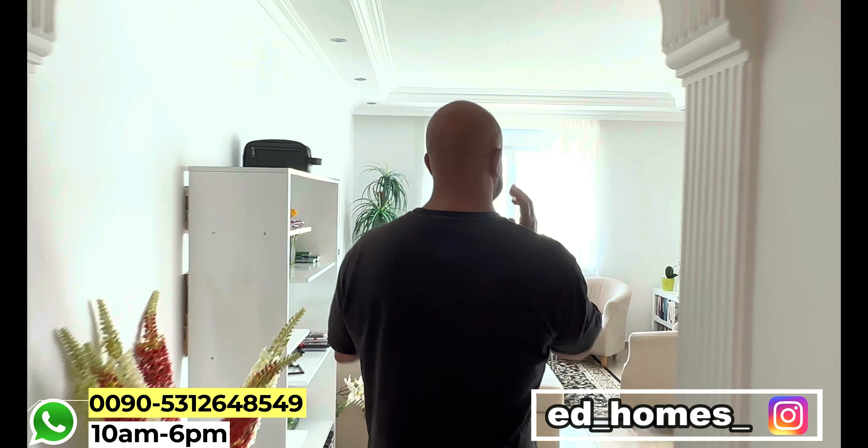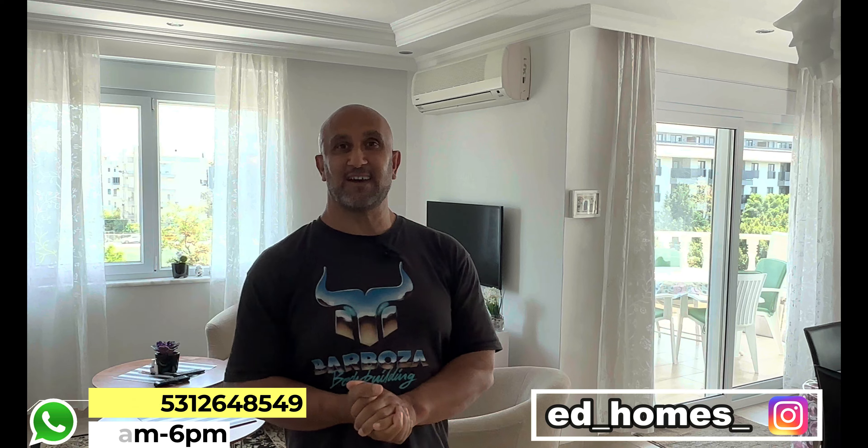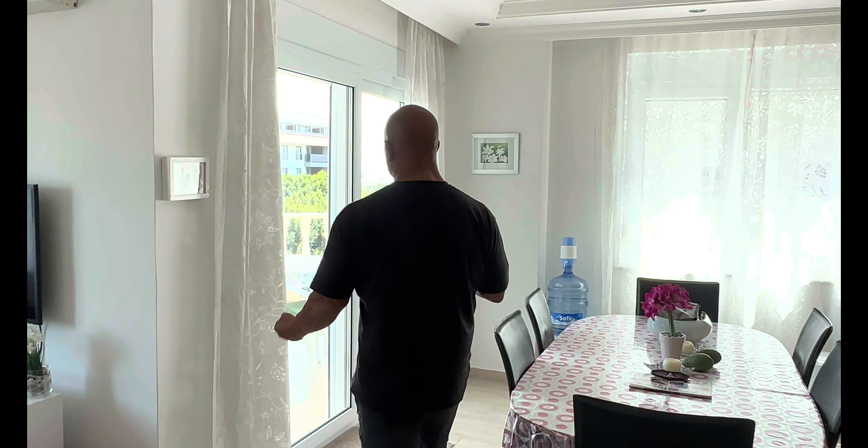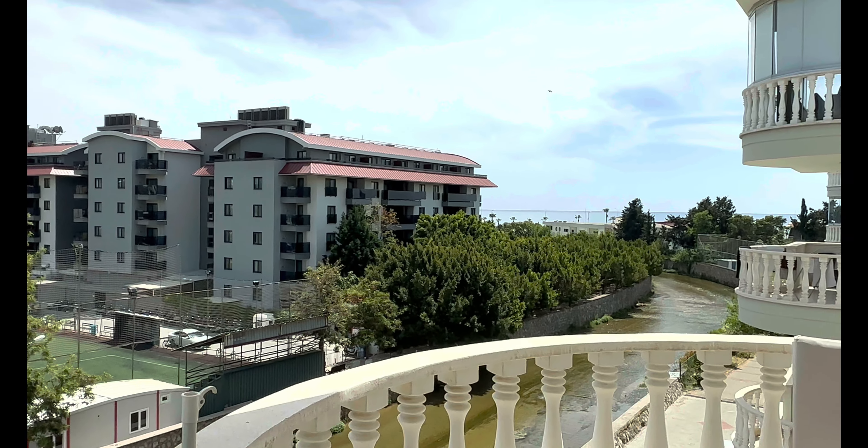AdHomes Freunde, willkommen in eine sehr sehr schöne Immobilie. Und wenn die Immobilie schön ist, dann präsentieren wir auch sehr sehr gerne. Ich möchte, bevor ich die Immobilie euch zeige, erst den Standort zeigen. Also dieser Standort ist was Besonderes.